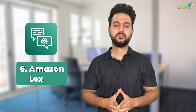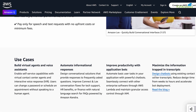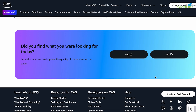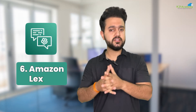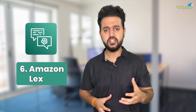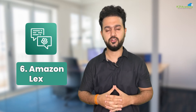Our next AI/ML tool is Amazon Lex. This is the same technology behind Alexa, now available for your customer chatbots. Lex handles the complex natural language processing so you can build voice or text interfaces that understand real human speech. It uses deep learning to understand what users say and respond intelligently. You teach it what questions to expect and how to respond. When customers type or speak, Lex figures out what they want, and setting up the basic responses will take just a few minutes.